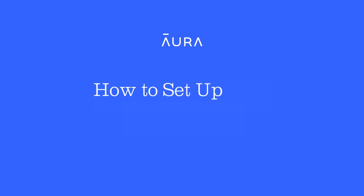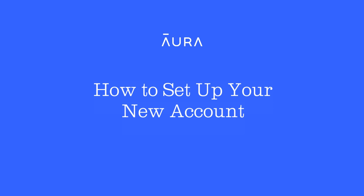Welcome to Aura Account Setup. In this video we are going to walk through signing up for your new Aura account.